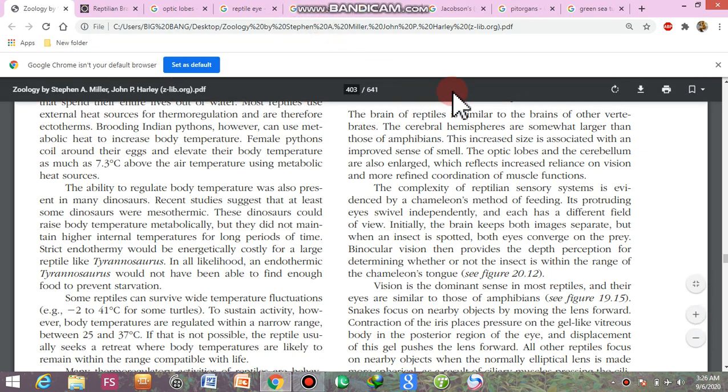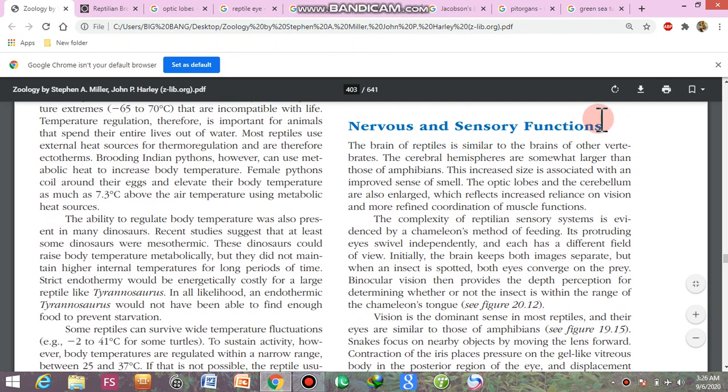Assalamu alaikum. Today I am going to discuss the nervous and the sensory functions of the reptiles.